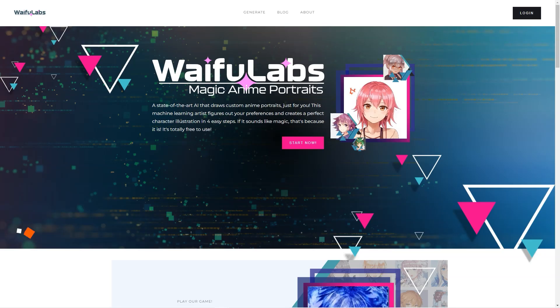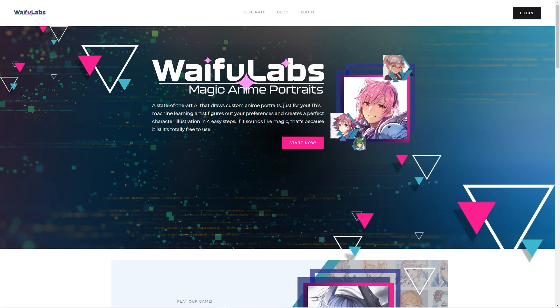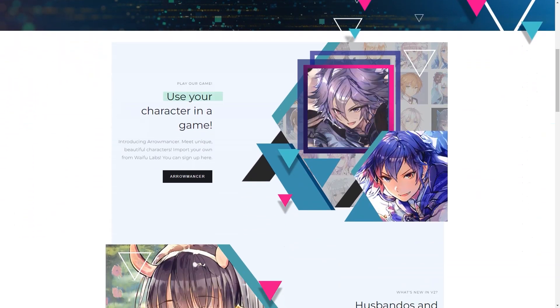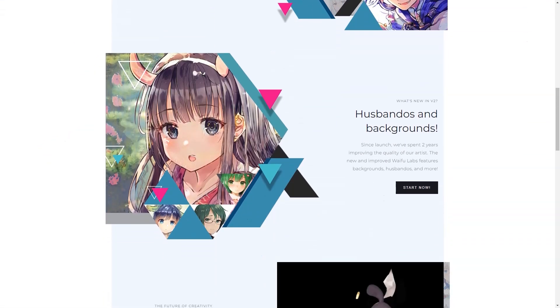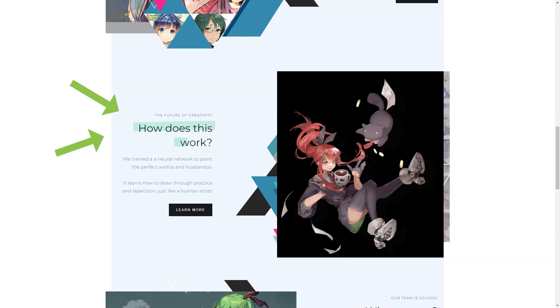Have you heard of Waifu Labs and Aromancer? These products are taking the anime world by storm. Waifu Labs is an advanced AI tool that lets you create anime portraits — it's like having a personal anime artist at your fingertips. You answer a few questions about what you like, and Waifu Labs uses machine learning to create unique character illustrations. The AI is constantly improving, with the latest version featuring backgrounds, clothes, and other details. Aromancer is a video game that uses the same AR technology as Waifu Labs to create unique and beautiful textures, developed by a team of MIT researchers and artists called Sizigi Studios.